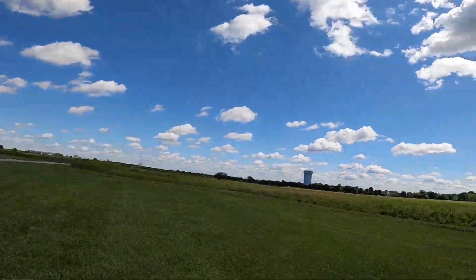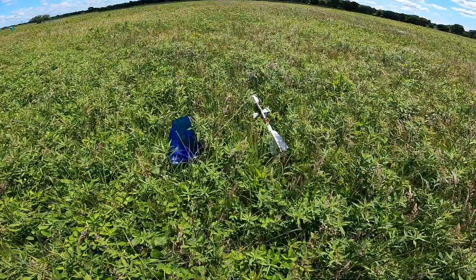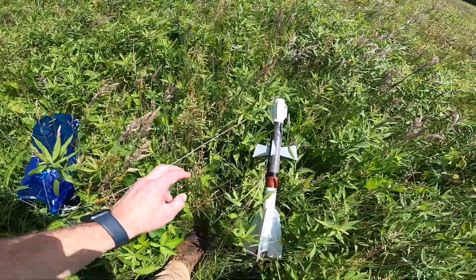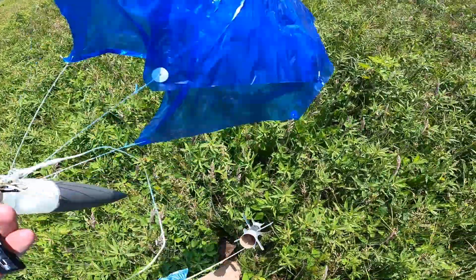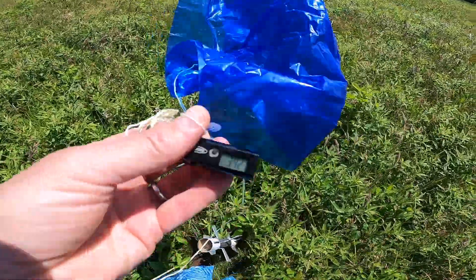I don't think I was able to capture that, but she came down kind of spinning sideways. Just a little bit of parachute tear-out, and that accounts for that tumble. Let's check the altimeter — 342 feet. That's still in the ballpark.